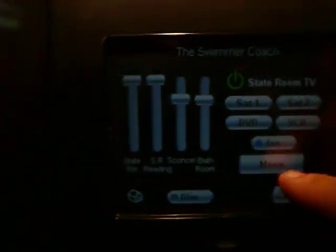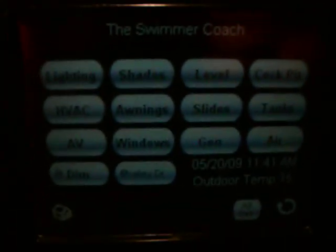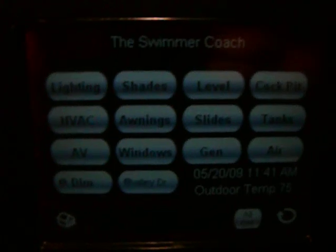This touch screen pad can operate all functions of the stateroom or any other function located throughout the coach, including lighting, heating and air conditioning, audio-video, shades, awnings, and more.